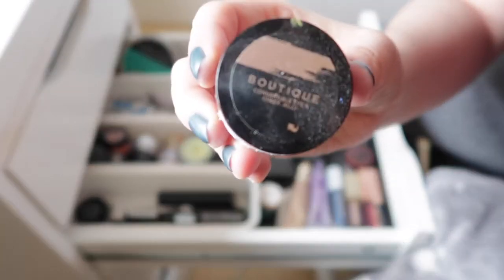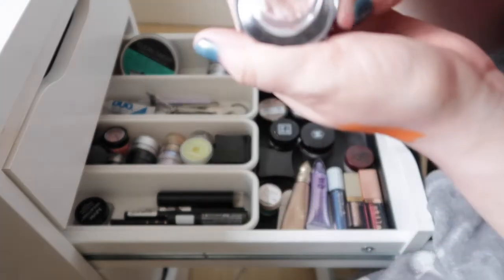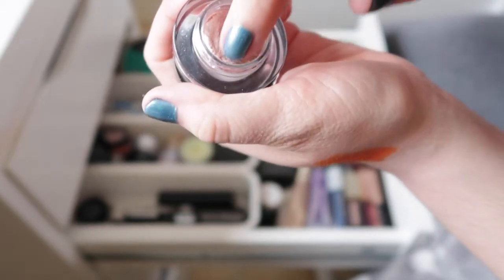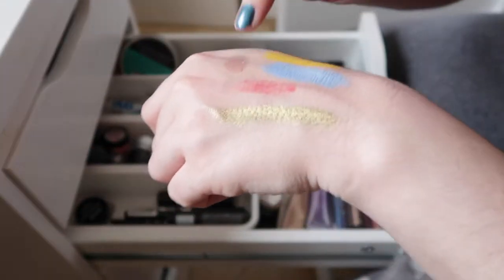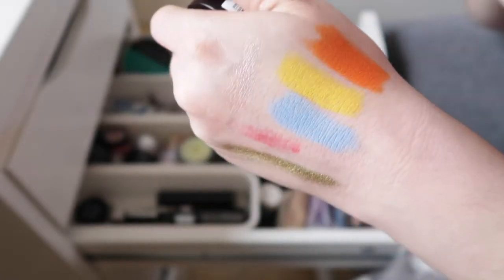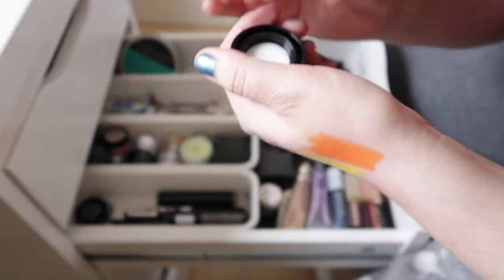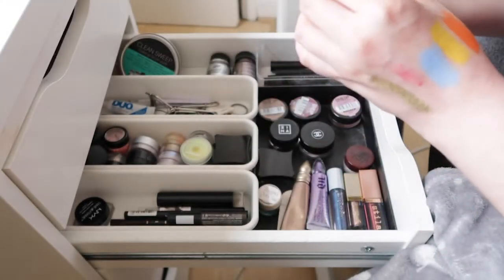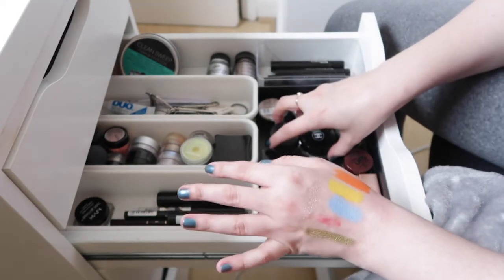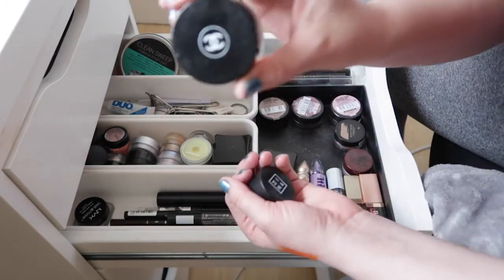Another pinky one is from Boutique — Sainsbury's own brand. This one has a more jelly, bouncy formula which is unique. It has a nice pinky sheen and is designed to be used on both cheeks and eyes. I'm not a big fan of it on the cheeks, so I just use it on the eyes.